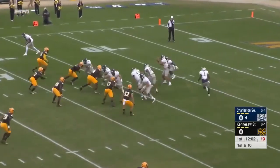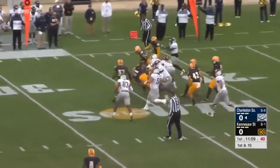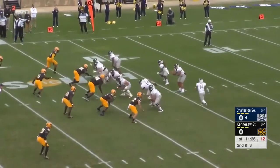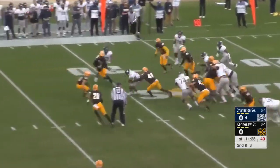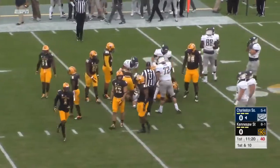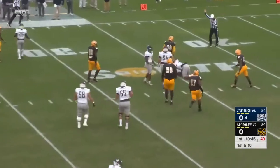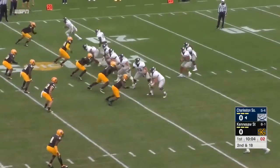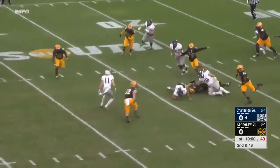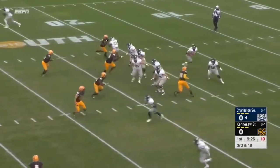Who will get the start now for Charleston Southern? It's Mitchell who will carry and a nice gain for Gardner Webb. Mitchell again, he's got a first down. Second and long, Mitchell looked like he was gonna throw, and a third and a mile.